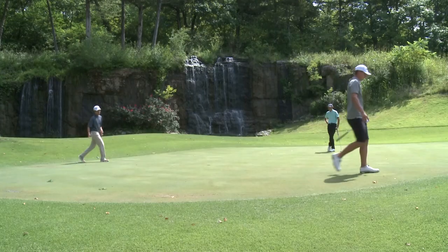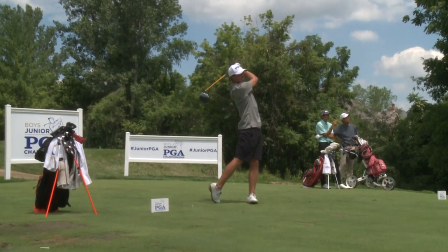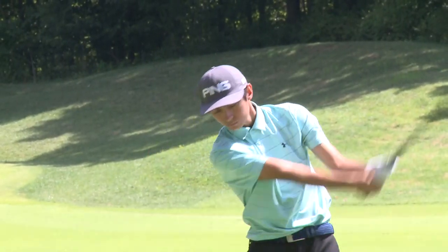Teeing off today at St. Albans, 144 teams competing in the opening round of the Junior PGA Championship. But one golfer has been told to get a grip.